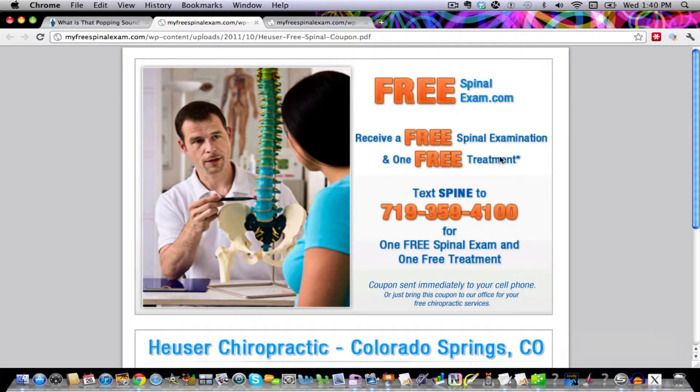You can either print this coupon out on your home computer, or you can text SPINE to 719-359-4100, and you'll receive an instant text coupon to your phone. You can just bring your phone into the office for your chiropractic visit.